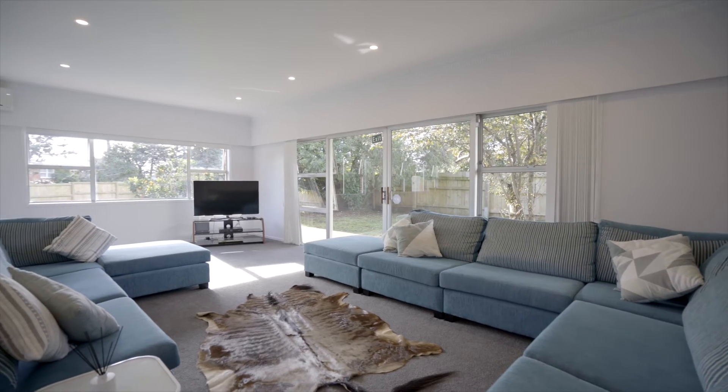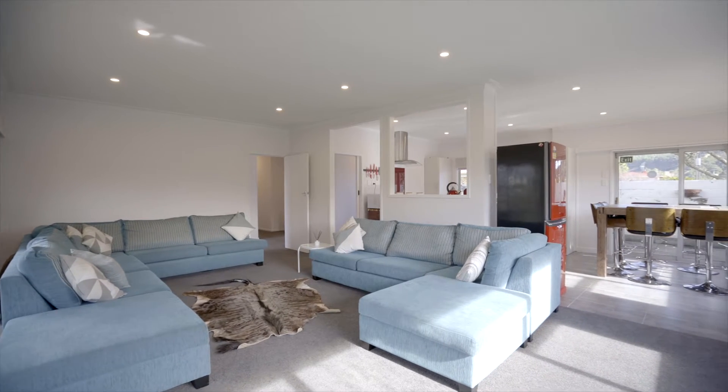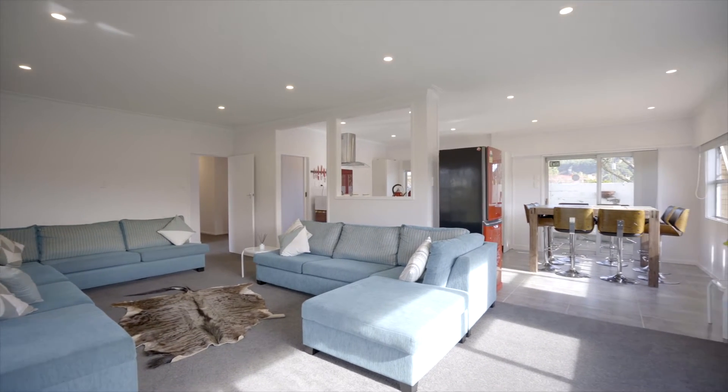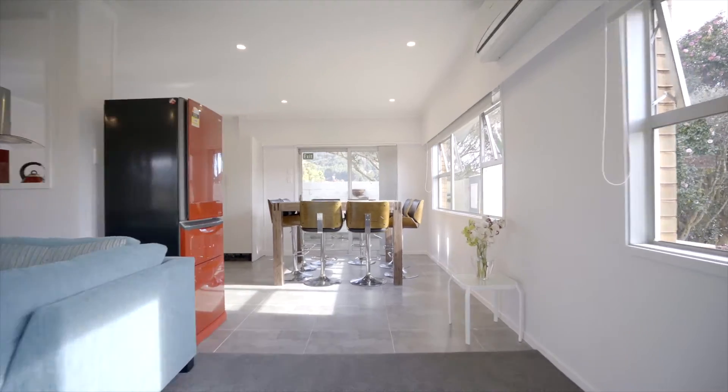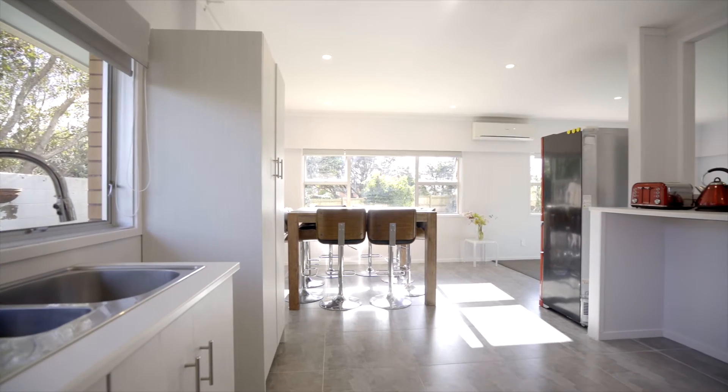Just add your furniture to this delightful, totally renovated home with fashion interior tones and a sparkling new, stylish kitchen with this wonderful, family-friendly, open-plan living space that soaks up all-day sunshine.